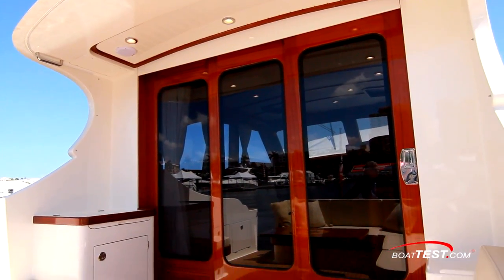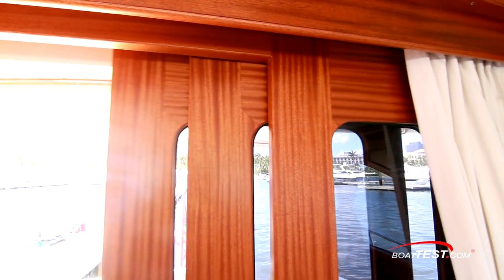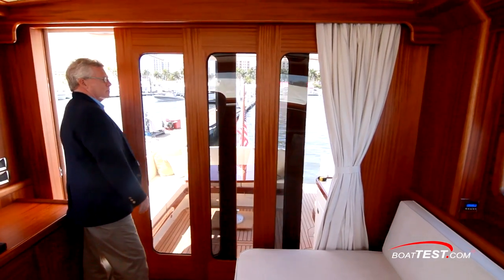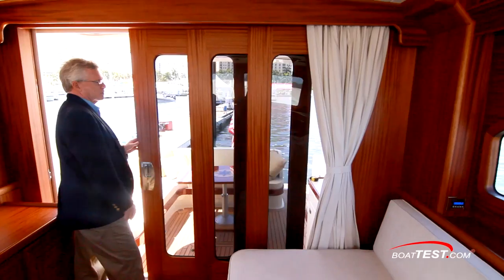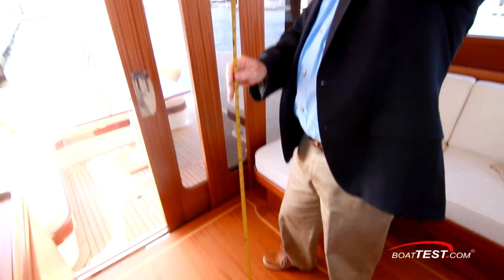We enter the salon through sliding glass doors that open double-wide. It'd be easy to just use stainless steel frame doors like everyone else, but this boat is loaded with quality fit and finish that starts here. Not only are these doors wood-framed, but they're interconnected with belts so that they all open smoothly and evenly instead of one hitting and dragging the next one along.